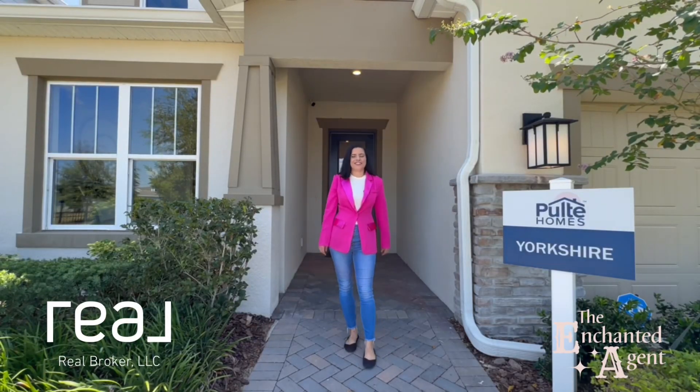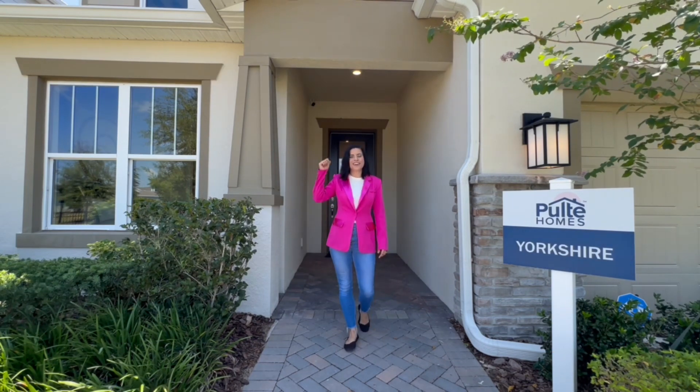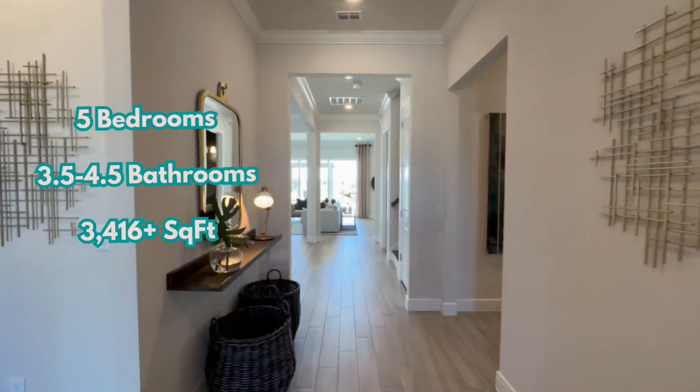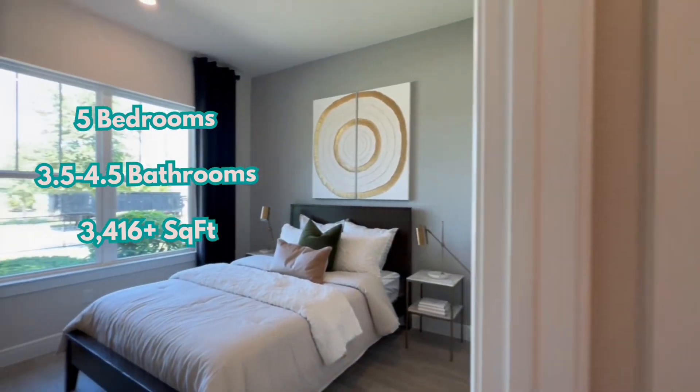Hey guys, it's Carly, aka the Enchanted Agent, and today I'm in Isles of Lake Nona and we are exploring the beautiful Yorkshire floor plan. Let's go take a look at this beauty. The format of this home can be semi-customized, so the bathroom and square footage count may vary.